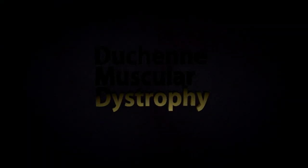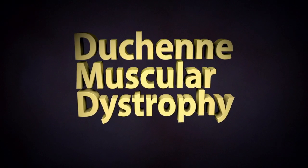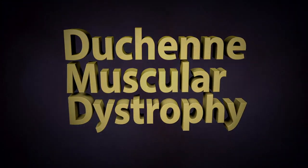DMD, or Duchenne muscular dystrophy, is the most common muscle disease affecting young boys. It affects about 1 in 3,600. It's an incurable condition and results in muscle weakness that worsens over a boy's lifetime.